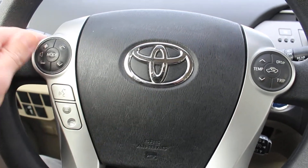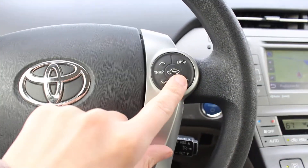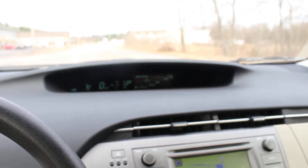You also have steering wheel mounted controls for the Bluetooth phone, media controls, as well as controls for the display panel.